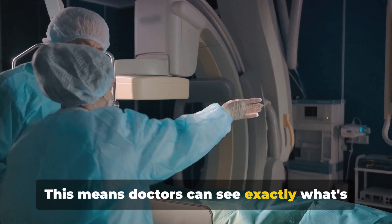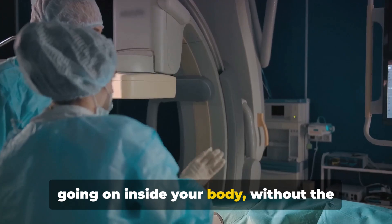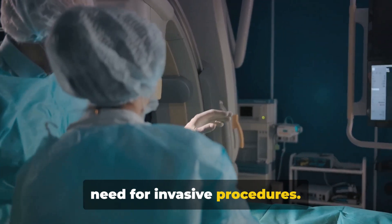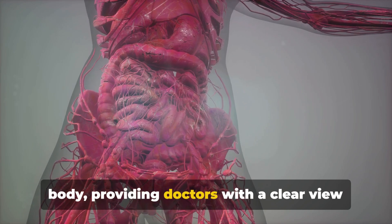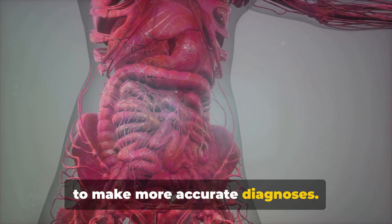This means doctors can see exactly what's going on inside your body without the need for invasive procedures. It's like having a window into the human body, providing doctors with a clear view to make more accurate diagnoses.